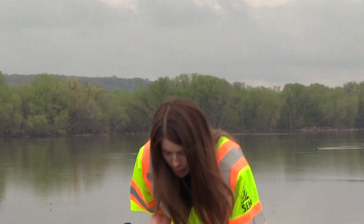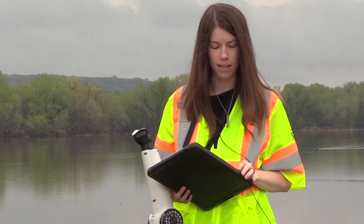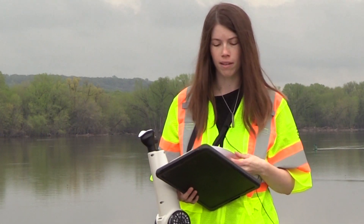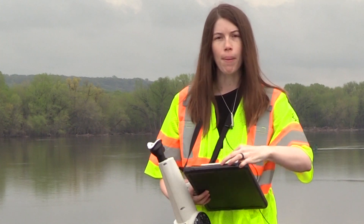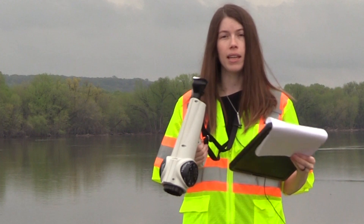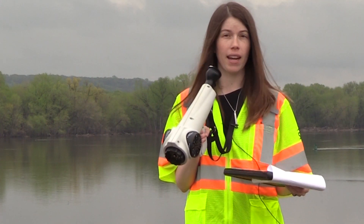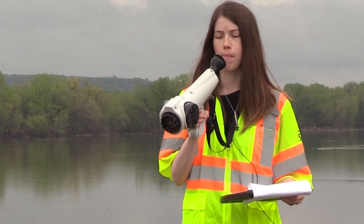I'm getting something, so my next step is to get out our site-specific odor wheel that's been developed for this municipality, and I'm going to look at all my possible descriptors that we have to select from. I'm going to keep breathing in and out through the nasal ranger to make sure that whatever odor I'm getting, I'm able to describe in a consistent manner.